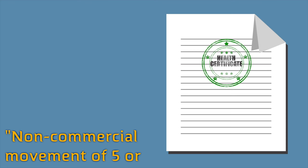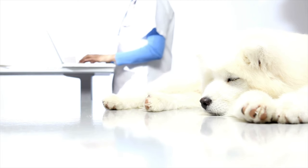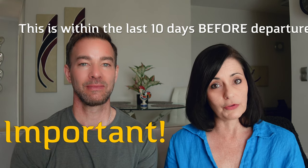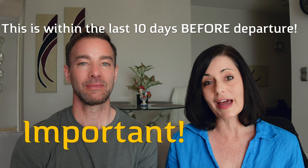The health certificate states 'non-commercial movement of five or fewer dogs, cats, or ferrets.' Your veterinarian completes the paperwork, sends it to the CFIA or USDA, they stamp approval and return it to you. All of this needs to happen within the last 10 days before your flight. It's a good idea to have two vet appointments booked — one well in advance for the rabies and microchip documentation, and one within those 10 days for the final health check. There is usually a small fee involved in this process.